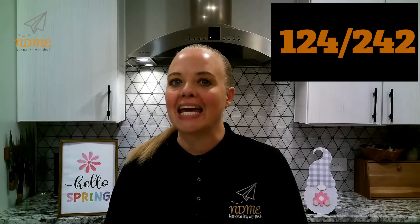Good morning, National Dayers. It's Mrs. Erickson. Today is Friday, May 3rd. It is the 124th day of the year. There are 242 days left.